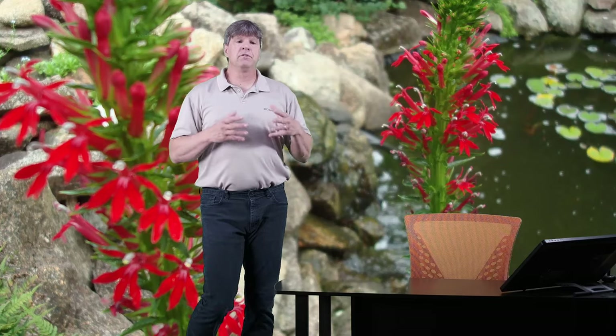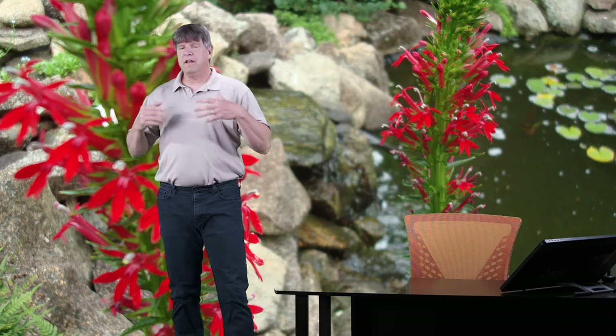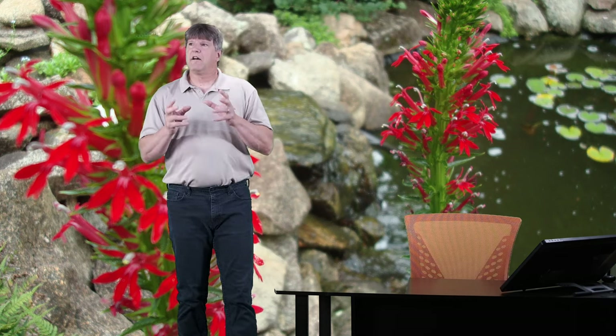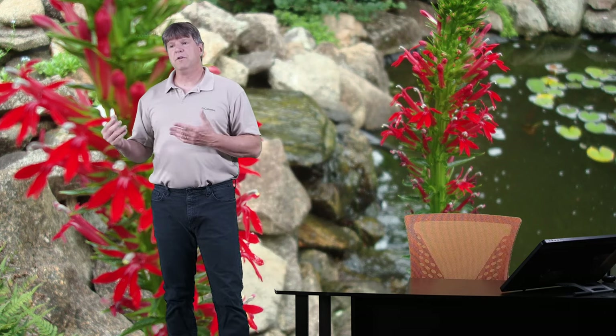But the cardinal flower we're talking about here today for our ponds is a much bigger variety that can grow two to three feet tall. It is a perennial, but it is a kind of a touchy perennial. What I mean by that is it generally lives for two, maybe three years, and then it kind of withers away. So it does need to be replanted every few years.